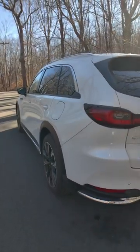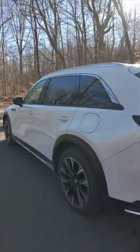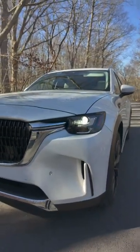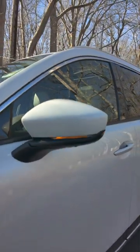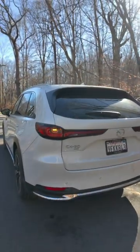I like the paint — this is rhodium white premium paint, it's about $600, and Mazda has some really nice paint options that highlight the curves of the car. I like the LED lights, the daytime running lights, the LED turn signals on these power side view mirrors, and also the taillights as well. They look great — very nice design and premium looking.